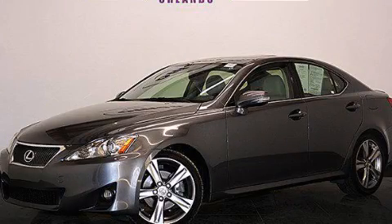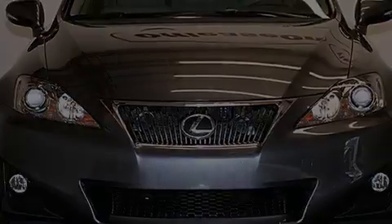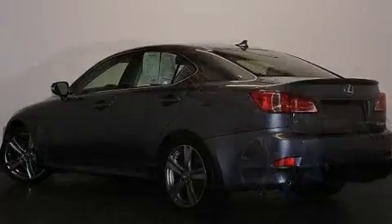This is a 2013 Lexus IS250, a great fit and finish. It has a 2.5-liter six-cylinder engine and a six-speed automatic transmission. Plus, having just come off lease, this Lexus is in like-new condition.